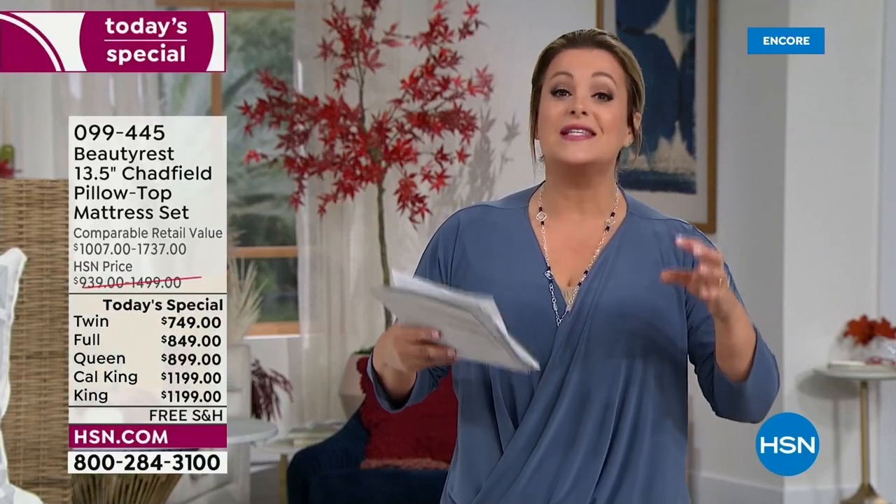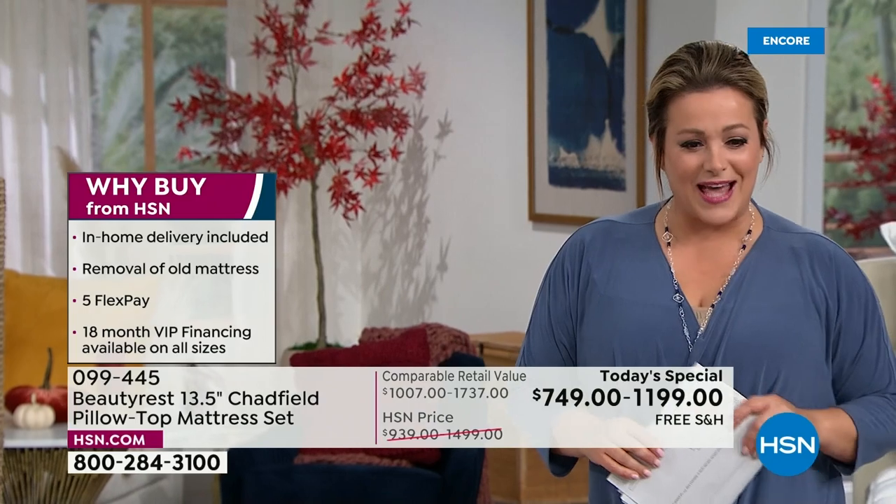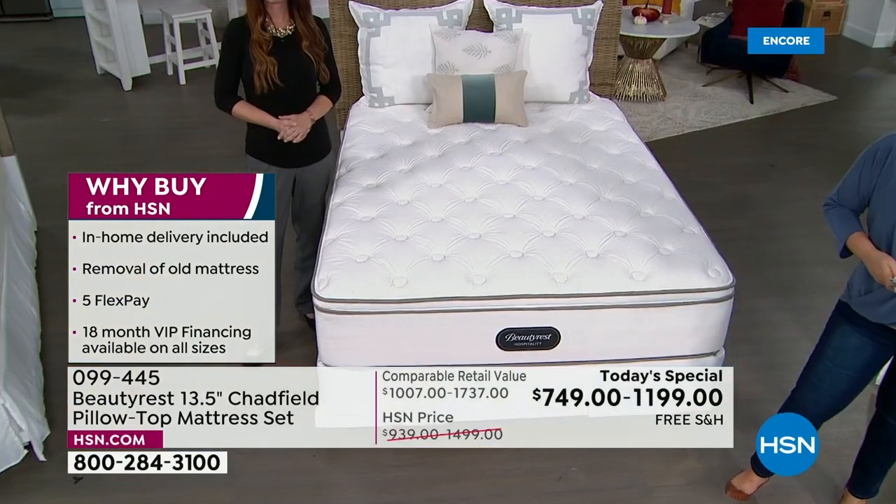This mattress is built to the standards and durability of the nation's top hotels and resorts. Made with attention to detail, built to last — with a 10-year warranty. It's a 13-and-a-half-inch plush, juicy pillow top that welcomes you into bed every night. Say hello to the Chadfield.